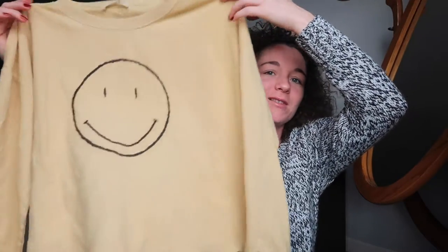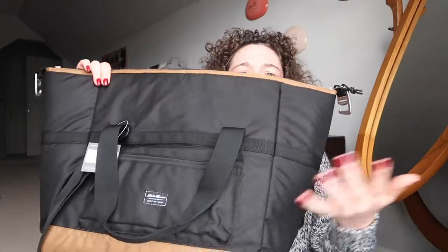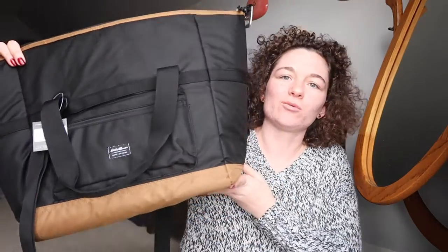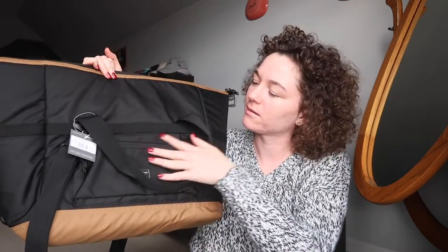I got this really cute yellow pullover sweatshirt with a smiley face. I'm actually obsessed with it — it's so cute, simple, and straight to the point. The last thing I got is this Eddie Bauer cooler, which is really cool. It's black and brown with a front pocket.